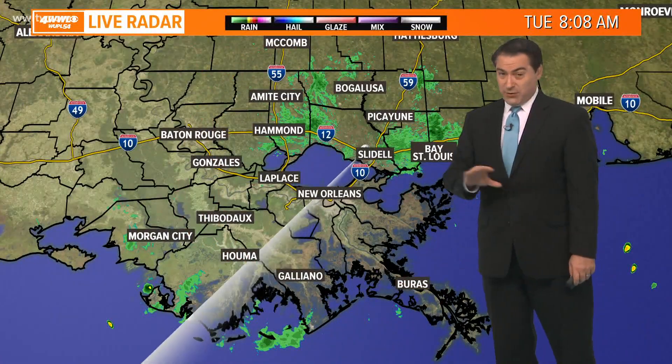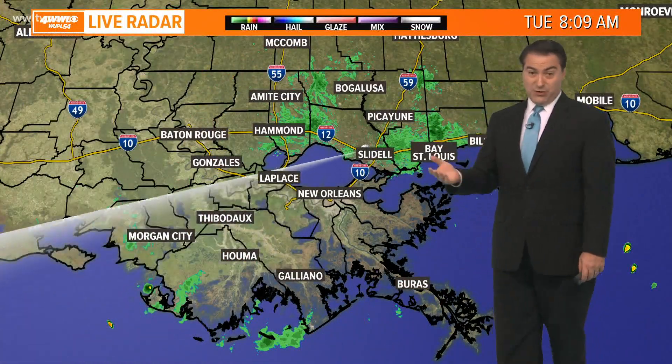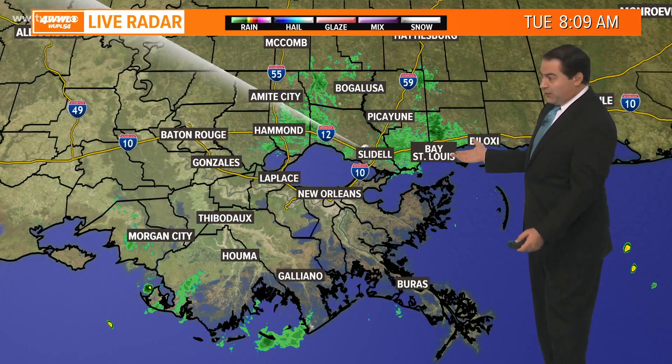That's going to knock our dew point numbers into the 60s, which is much more bearable when your temperatures get into the mid-90s, which we'll see this afternoon.